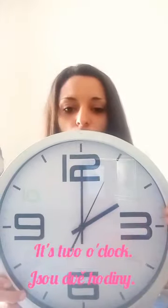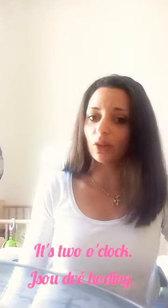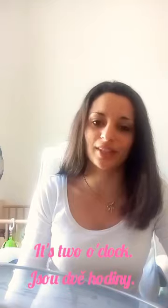Takže, teď konfaéličku česky. Pokud je celá, tak je to jednoduché — řekneme jenom, že je: It's two o'clock, it's one o'clock, it's two o'clock, it's three o'clock, it's four o'clock, it's five o'clock. That's very easy.